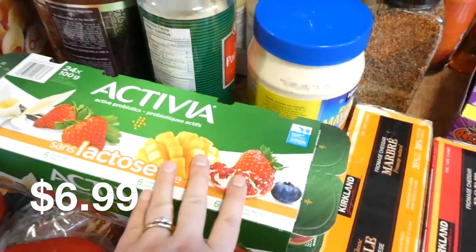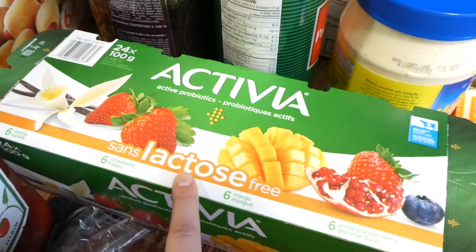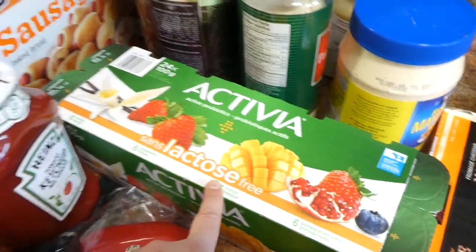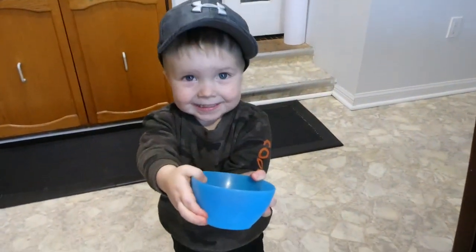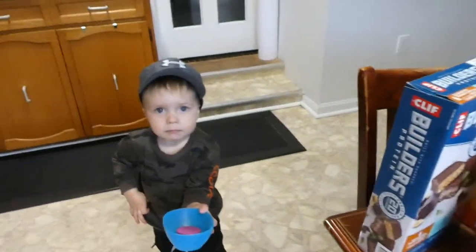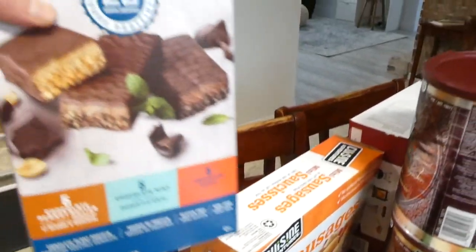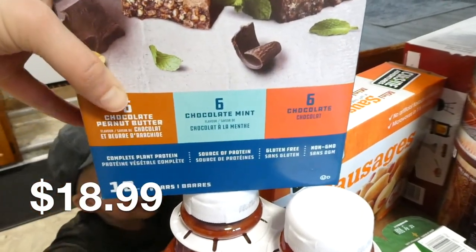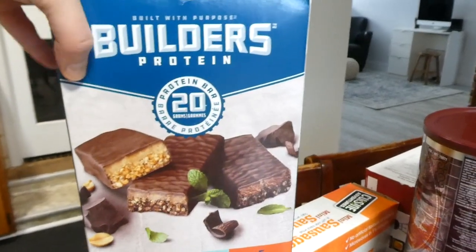I got some yogurt — this is the kids' yogurt and I didn't even realize it's lactose free; I must have been rushing through the store. I got a two-pack of ketchup. These are our favorite protein bars — Andrew likes the peanut butter chocolate chip one, and I love the chocolate mint one. That mint protein bar is my favorite.